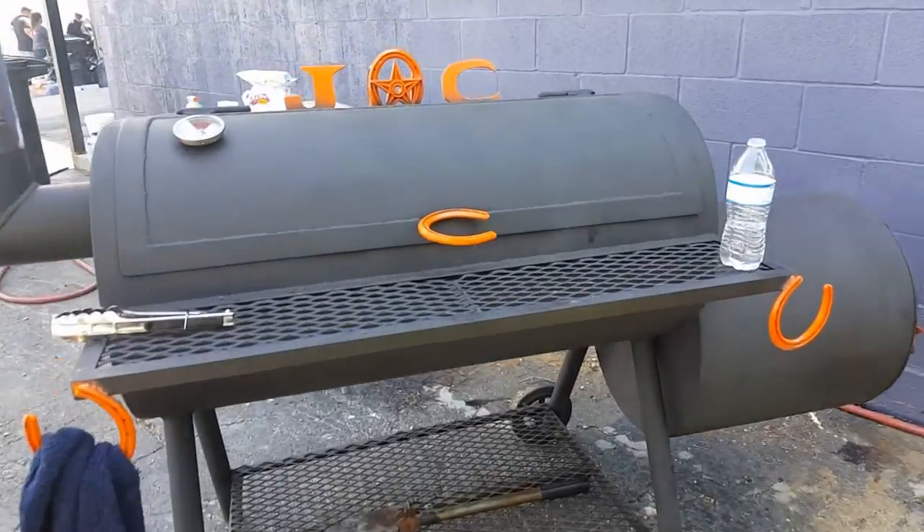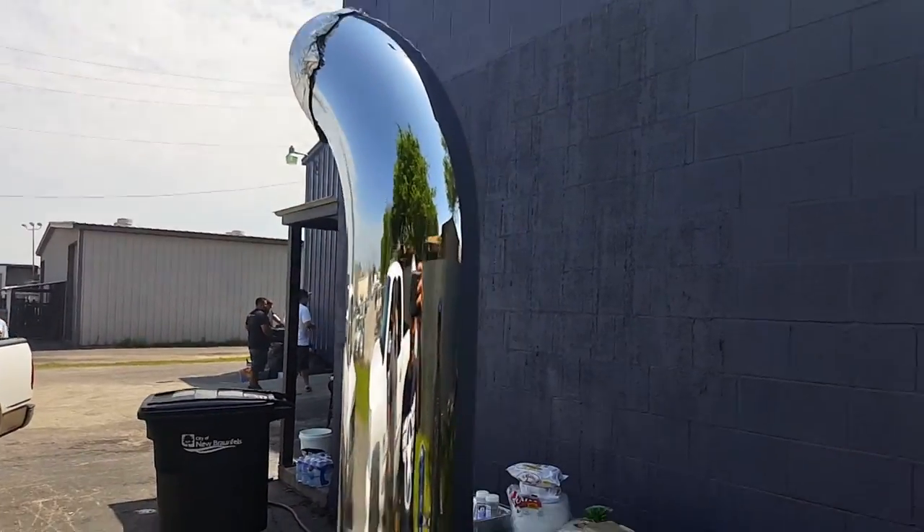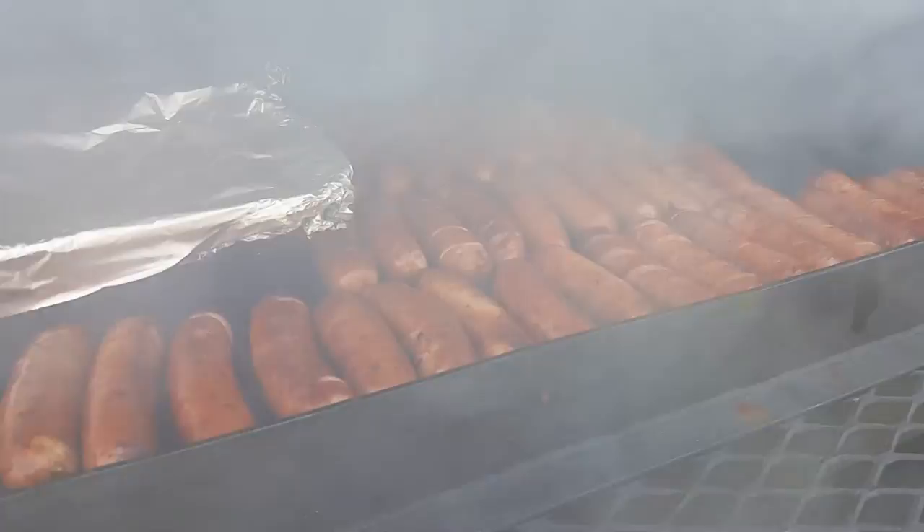Alright guys, so as you know, this is a little barbecue we got going on here. Let me show you this barbecue grill — we got a diesel version of a barbecue grill. You know what's even better guys? Check this out. Bam! Food!